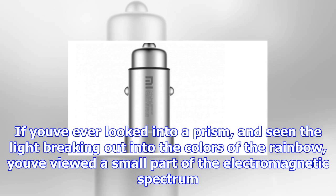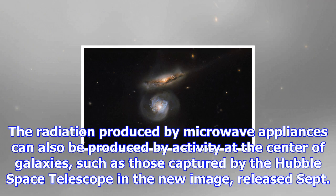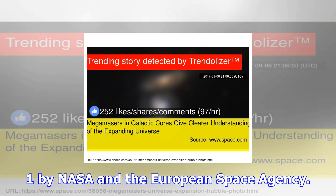If you've ever looked into a prism and seen the light breaking out into the colors of the rainbow, you've viewed a small part of the electromagnetic spectrum. The electric and magnetic waves of this spectrum range from high-energy gamma rays at one end, through visible light waves, all the way down to lower-energy microwaves and radio waves.